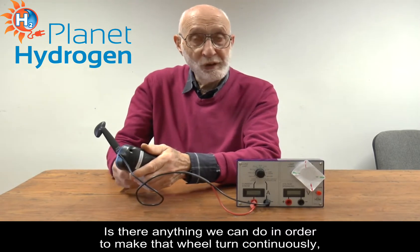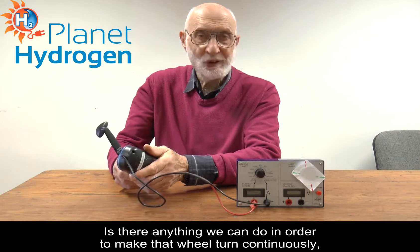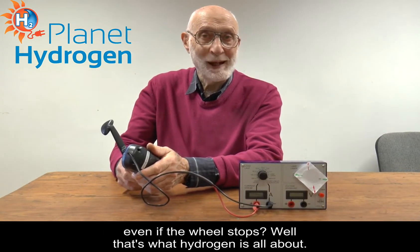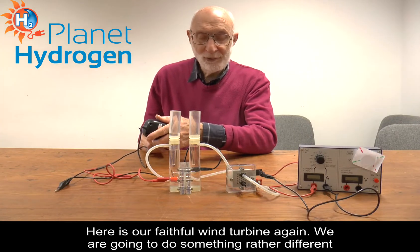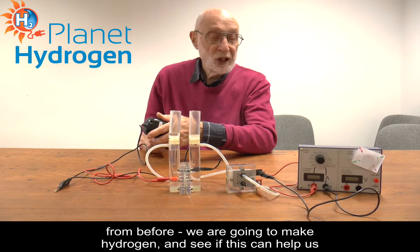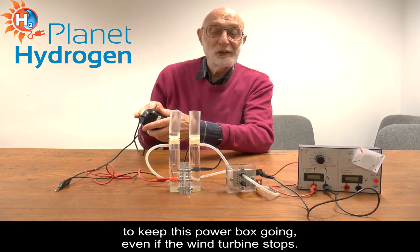Is there anything we can do in order to make that wheel turn continuously even if the wind stops? Well, that's what hydrogen is all about. Here is our faithful wind turbine again. We are going to make hydrogen and see if this can help us to keep this power box going when the wind turbine actually stops.